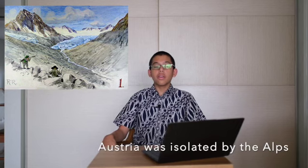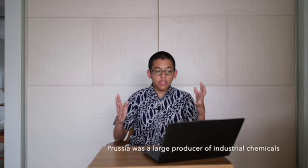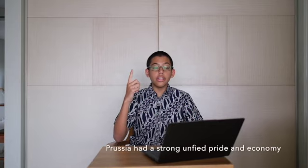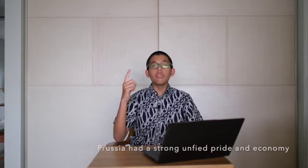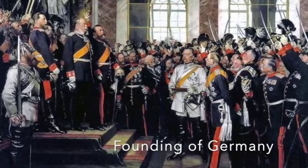Austria, meanwhile on the flip side, was left in the dust, because its mountainous terrain meant it couldn't build a rail network and had no water access whatsoever. Prussia also led the world in new industrial chemicals, as they were the primary source of solvents, explosives, and fertilizers. A strong unified national pride and economy led to most of Central Europe uniting under the Prussian banner, and in 1871, Prussia was unified into the German Empire.